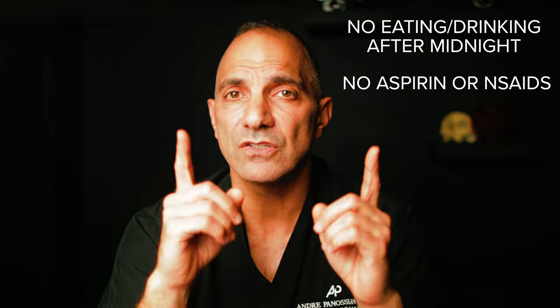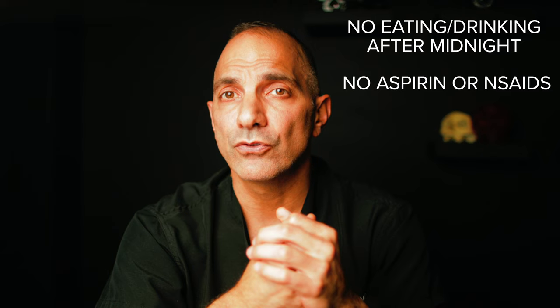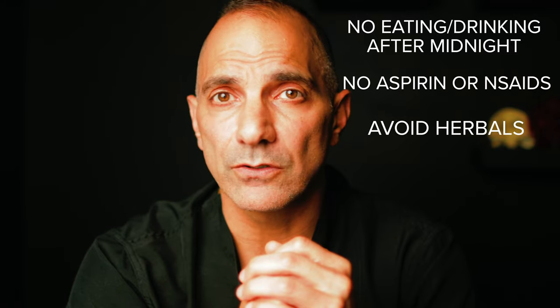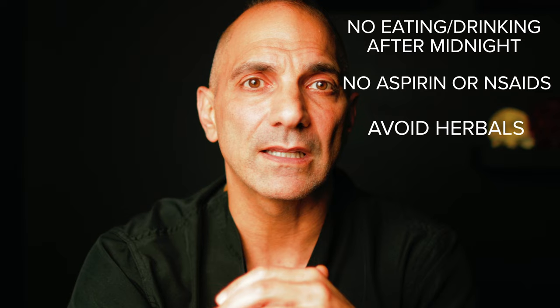Patients are usually asked to avoid using any type of aspirin or non-steroidal anti-inflammatory medications — such as ibuprofen, Motrin, or Advil — at least two weeks before and up to two weeks after surgery, as these medications are known to increase the risk of bleeding. There are also many herbal supplements that can contribute to bleeding during surgery, so it's safer to avoid any herbal supplements at least two weeks before and up to two weeks after surgery in order to avoid a potential problem.